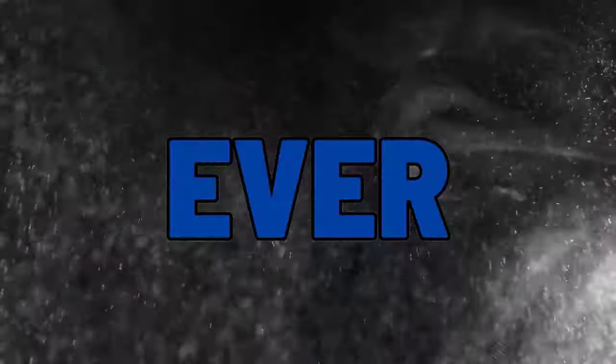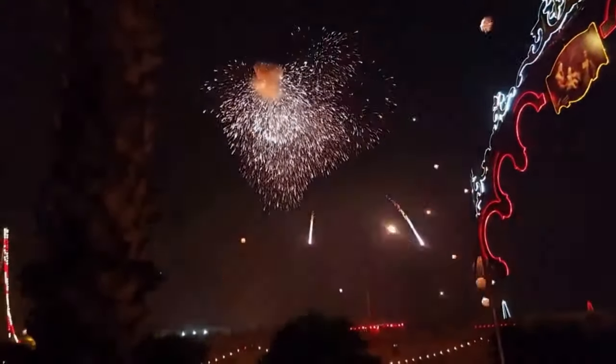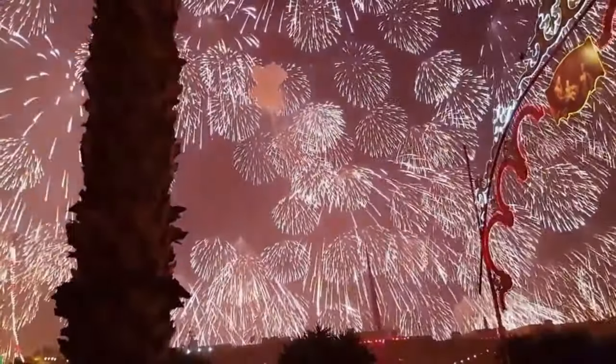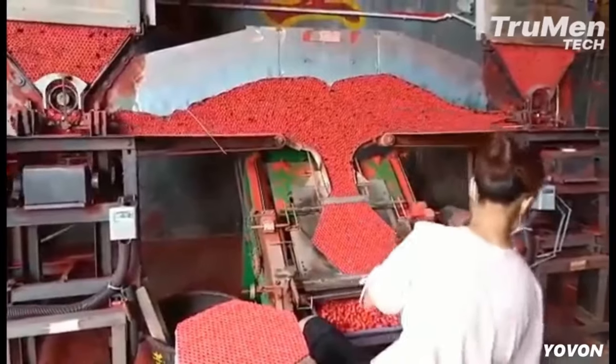This is the best firework show ever created. And this is a firework gone horribly wrong. While both are entertaining in their own way, how are they made?